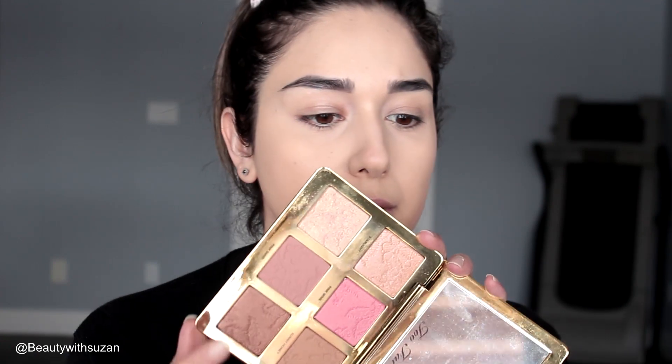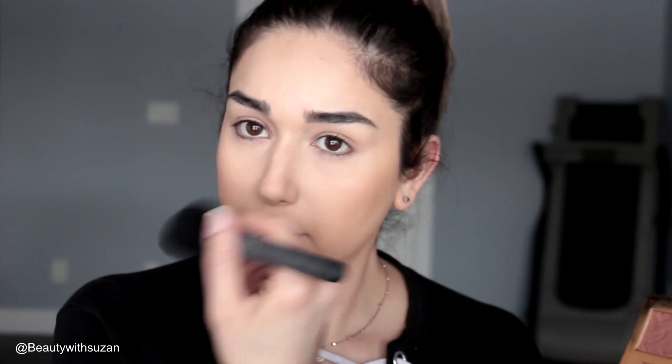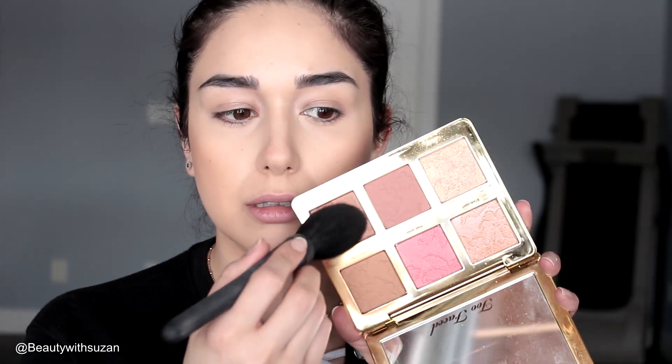I'm going to use this Too Faced Natural Face Palette and use the matte bronzer just to warm up my skin. I'll bronze my neck and a little bit on the nose — I don't contour, I just bronze it like so. Then I'm going to take the shimmery bronzer as well. It's really nice, very warm, and it's not like shimmery-shimmery — it has a sheen to it, which is really nice.